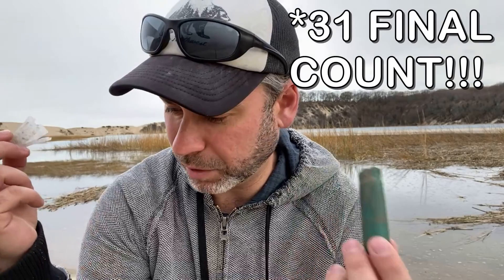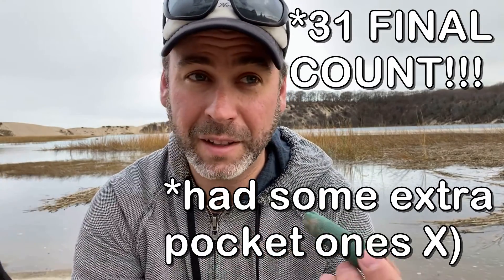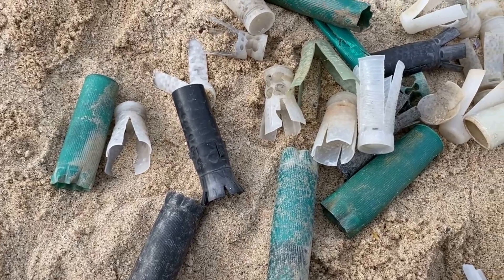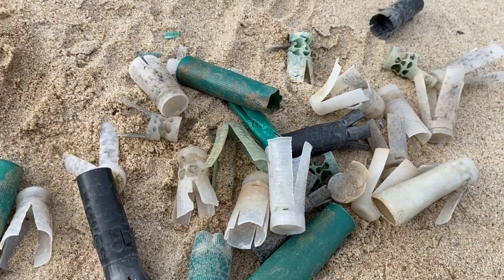Between the shells themselves and the wads, I collected — I believe — 25. I have to go back and check exactly, but there's a lot of them. And that's in just an hour of cleaning up around this local harbor and then on the beach side, the ocean side, essentially.